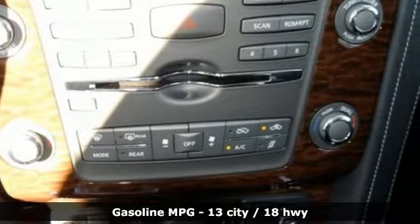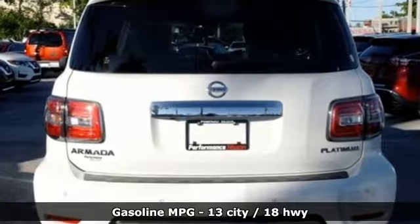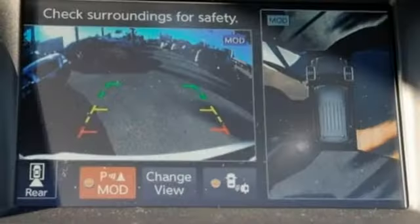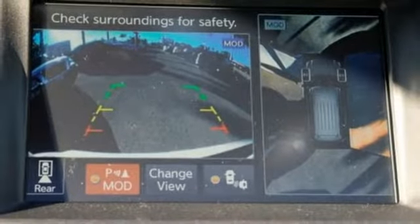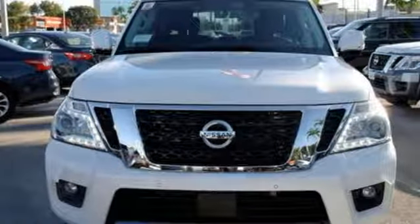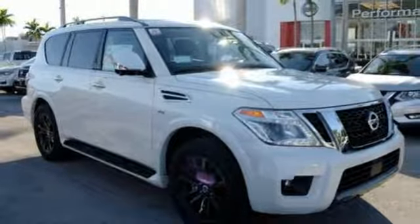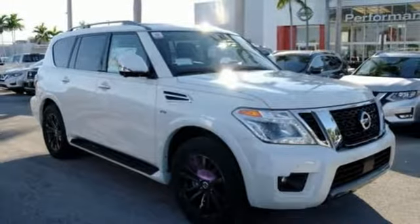It boasts an impressive list of features like these: external memory control, power heated mirrors, dual zone climate control, streaming video feed rear view mirror, doors and push button start proximity key, heated steering wheel, V8 engine, power sliding and tilting sunroof, electronic shift on the fly, and automatic transmission.